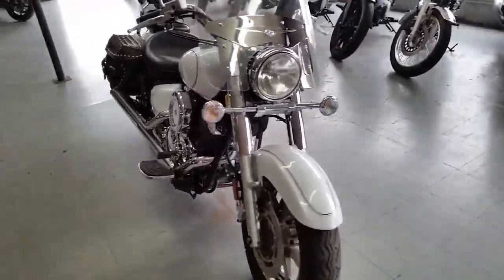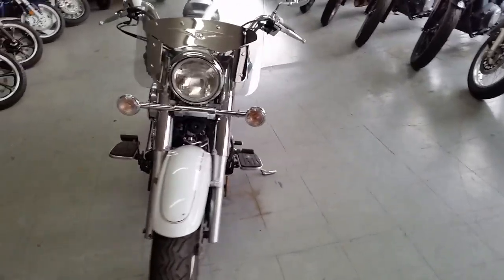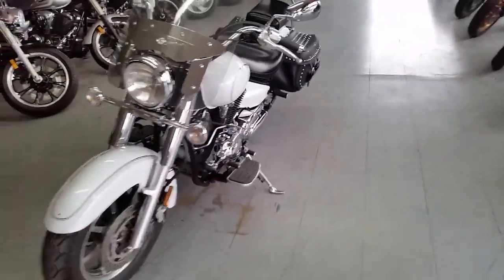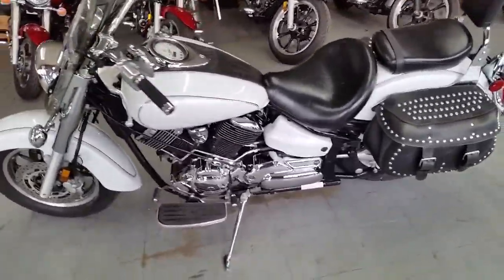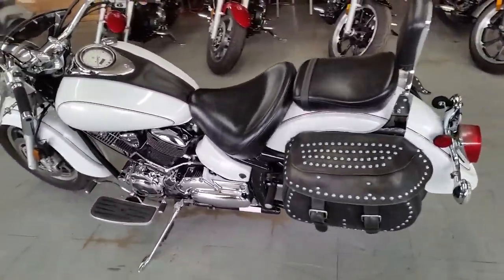This is a 2005 Yamaha V-Star 1100 Silverado with a touring package. This motorcycle is for sale with only 5,725 miles on it. Low mileage, pearl white Silverado is sharp.